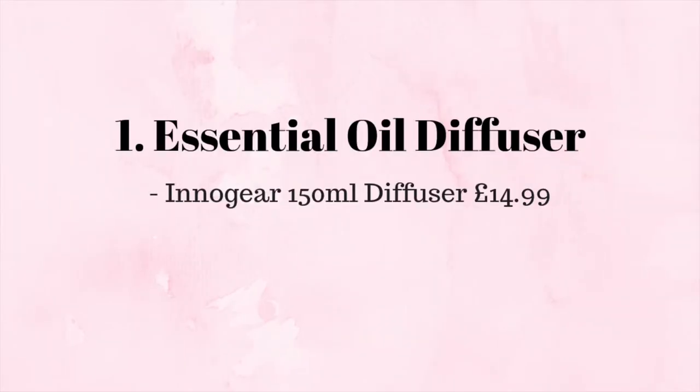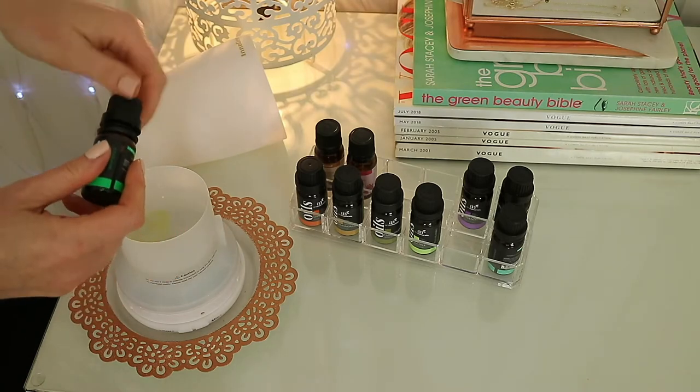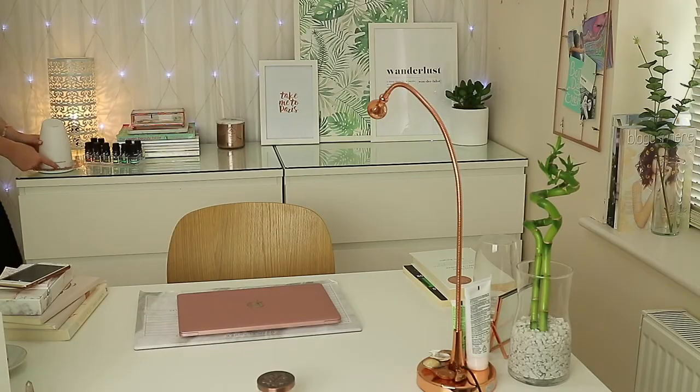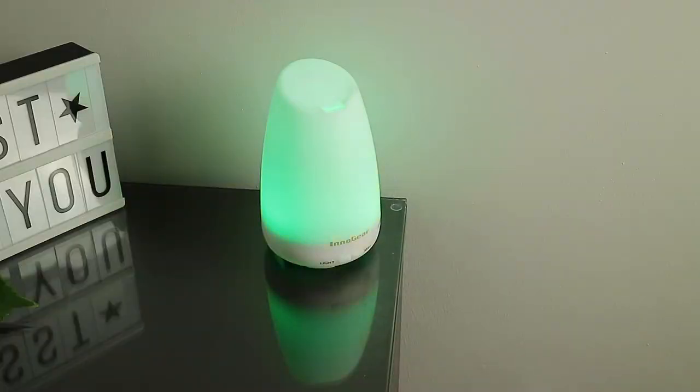First up are my essential oil diffusers. I actually have two of these because I love them so much. The first one I now use in my office and I really enjoy diffusing peppermint and orange to help me get motivated for the day, and I also love how these light up and change color too.